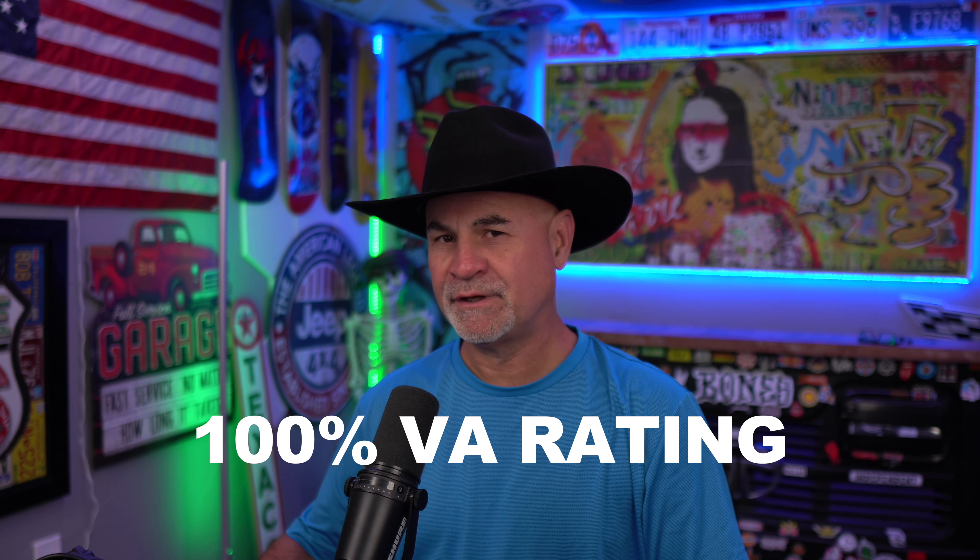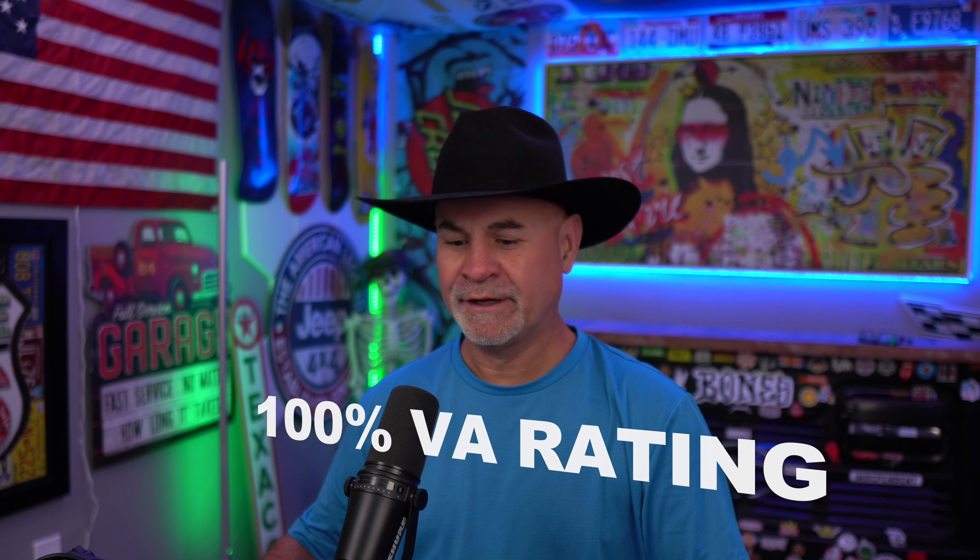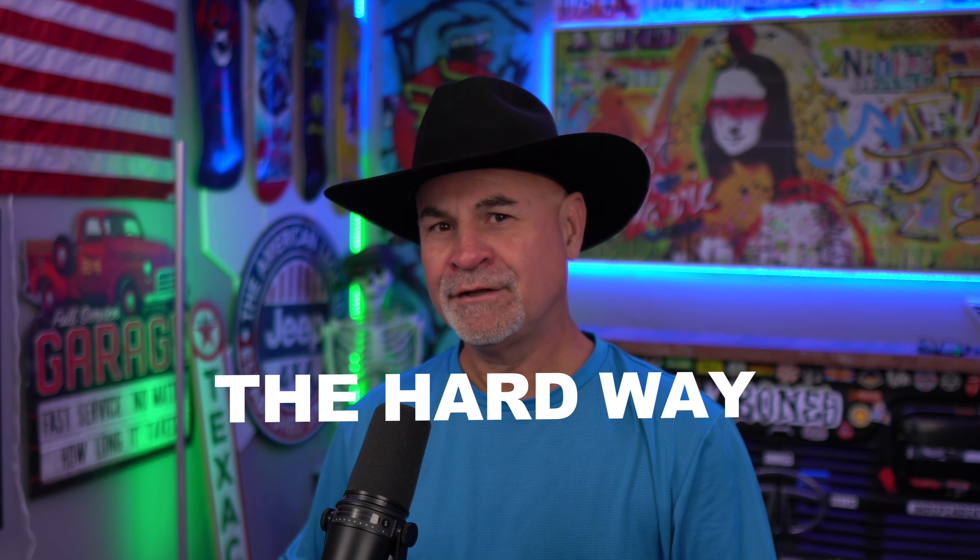Hey guys, what's going on? I'm Comeback Craig, and today we're talking about 100% VA disability rating the hard way. There's the hard way, using the combined ratings table where you have to work with the percentages, and then there's the easier way, which is TDIU. So that's kind of the difference between the hard way and the easier way — not easy, easier.